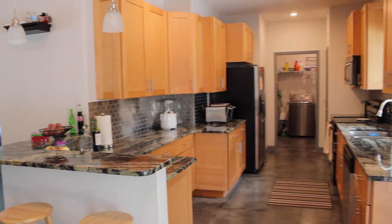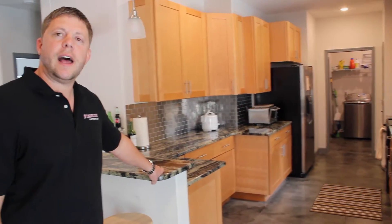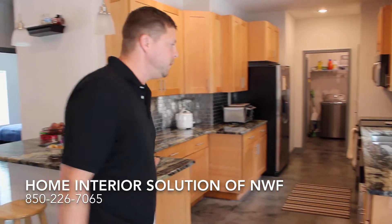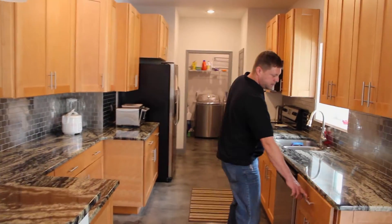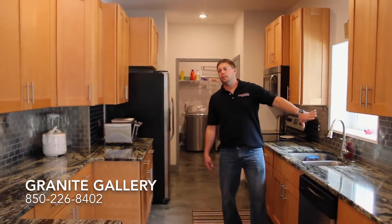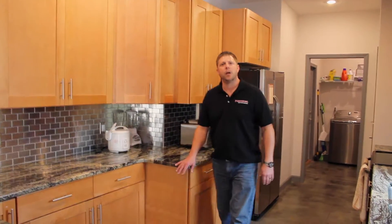Three bedroom, two bath again. For the kitchen, the owner really wanted us to lead the design but he did a lot of the picking out on some of the cabinets and counters himself, which made it feel like his home. We went with a maple shaker style, soft close, level four granite, and a stainless steel backsplash to go with the stainless steel appliances. Very modern looking — I think it came out really nice.